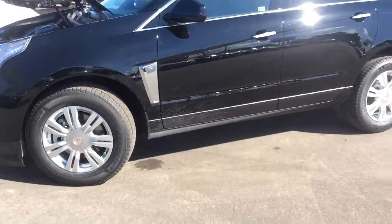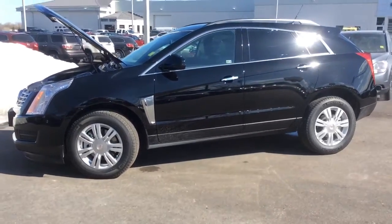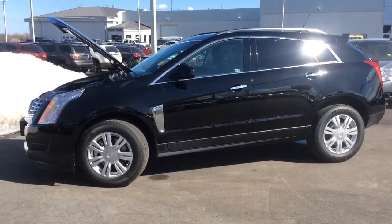That concludes this video walkthrough of the 2014 Cadillac SRX. Come into Boyer Pickering and take this out for a test drive at 715 Kingston Road.